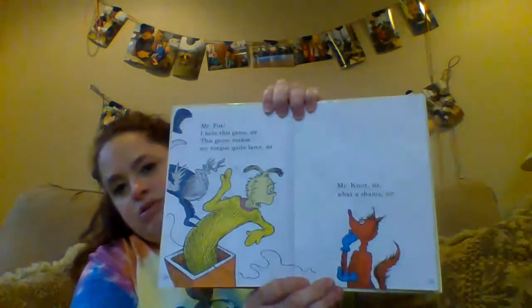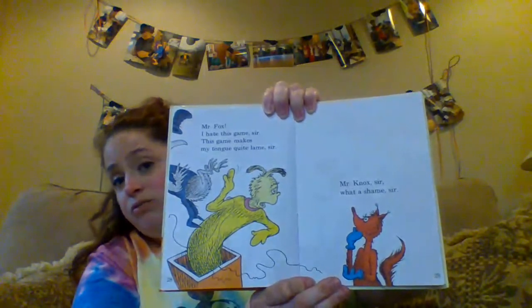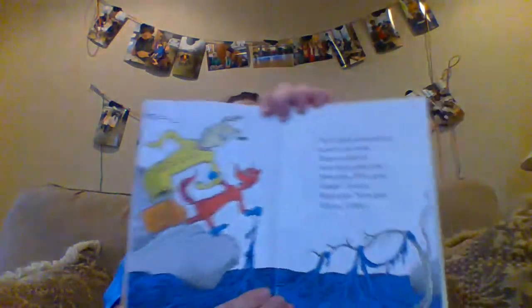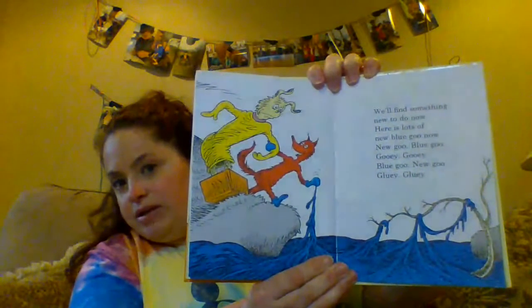Mr. Fox, I hate this game, sir. This game makes my tongue quite lame, sir. Mr. Knox, sir. What a shame, sir. So Mr. Knox doesn't like the game, does he? Do you think Mr. Fox is going to keep playing it? We'll find something new to do. Here's a lot of new blue goo now. New goo. Blue goo. New goo. Gooey gooey blue goo. New goo gluey glue. Gooey sounds like a mess to me.